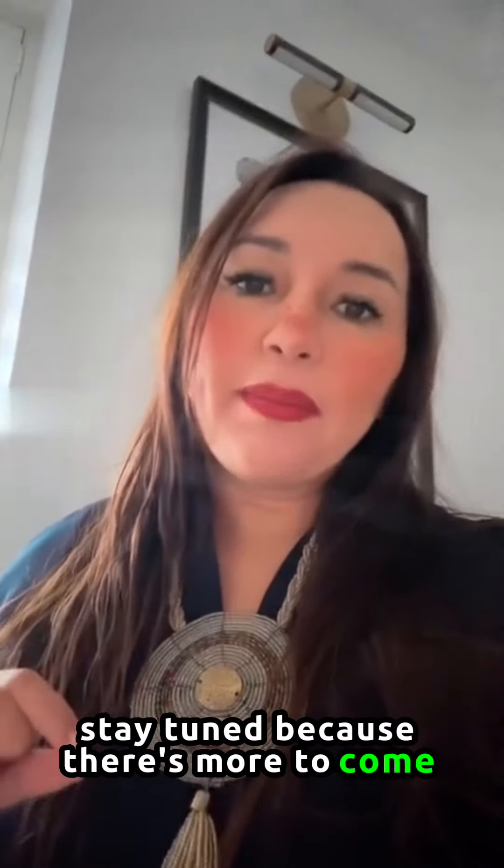Good morning, and we're starting day two here of the AAD Cosmetics Conference training here in Scottsdale. I'm very excited to attend this session where I'll be revamping my skills to best serve my patients and learn about the latest techniques in cosmetic dermatology — threading, neurotoxins, and dermal fillers. Stay tuned because there's more to come. Thank you.